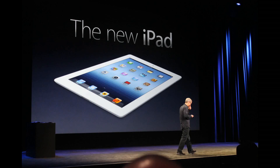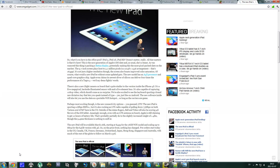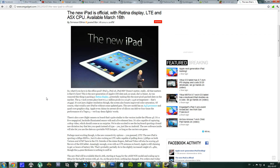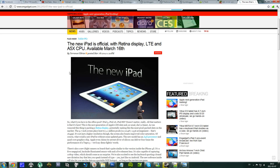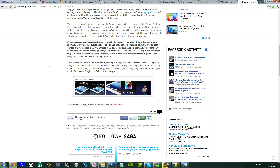This iPad 3 will be released on the 16th of March — 9 days from now. It's going to come to the US, Switzerland, Great Britain, and some other big countries that use a lot of Apple devices.